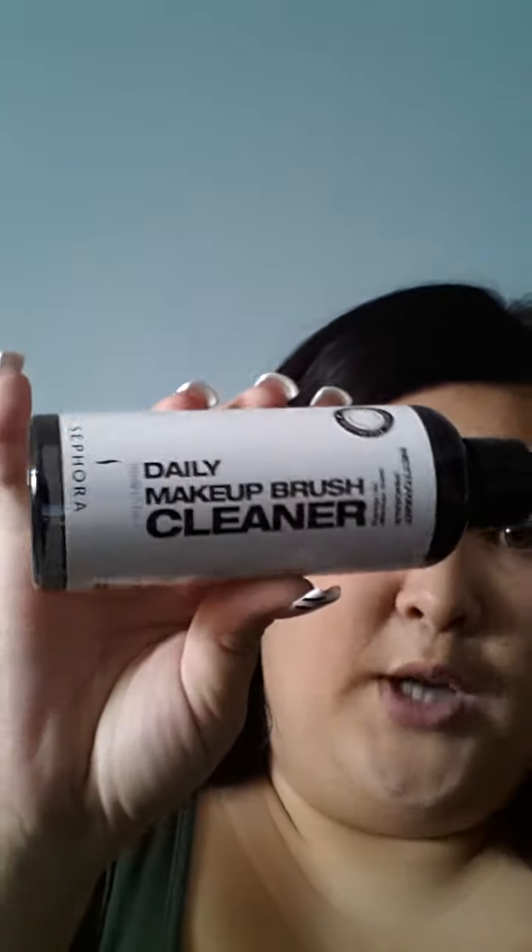Then I went to Sephora — this is my biggest haul yet and it's also going to be my giveaway. I got the Daily Makeup Brush Cleaner in a spray. I was going to get the shampoo but I like to clean my brushes every day with a spray. I have another Elf shampoo I'm using right now, and when that's done I'll get another one.